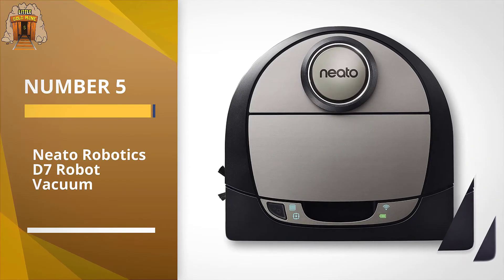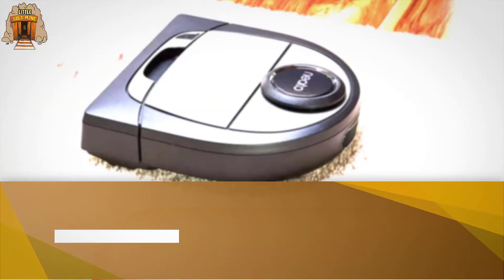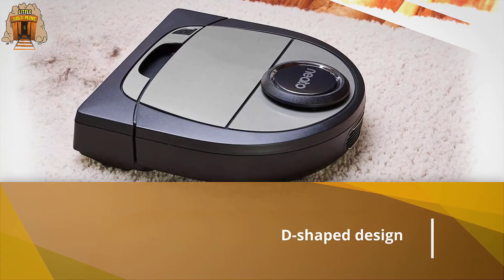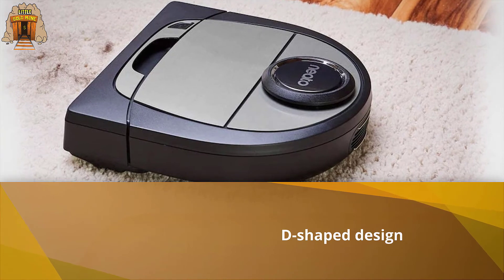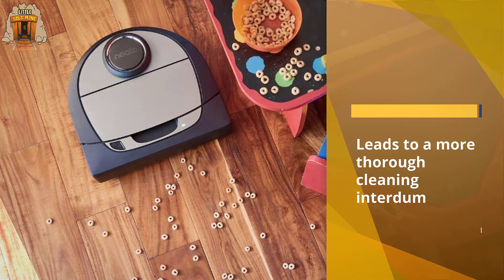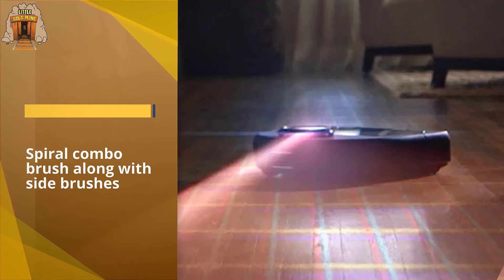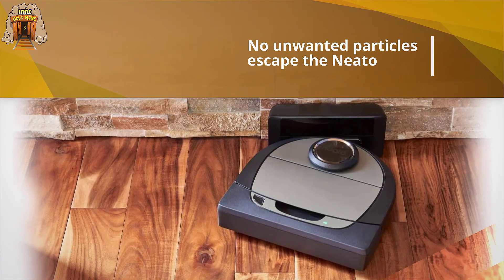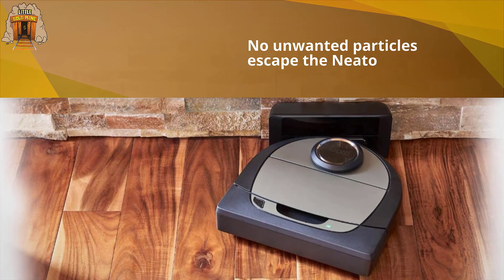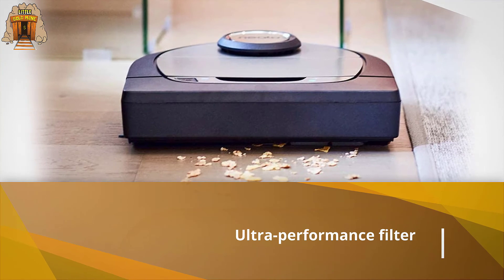Number five: Neato Robotics D7 robot vacuum. Simply put, the Neato BotVac D7 knows how to get the job done. Though the D-shaped design might not seem especially sleek, it actually allows the vacuum to hug walls as well as reach under corners and ledges, ultimately leading to a more thorough cleaning. Additionally, the D7 features both a spiral combo brush along with side brushes to help ensure that all lingering dirt and hair is sucked up — no unwanted particles escape the Neato. The vacuum also has both an ultra-performance filter and a filter screen.